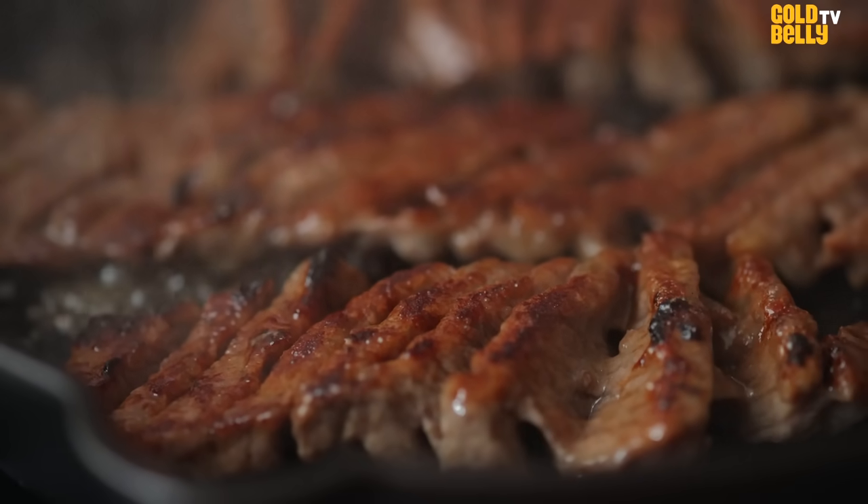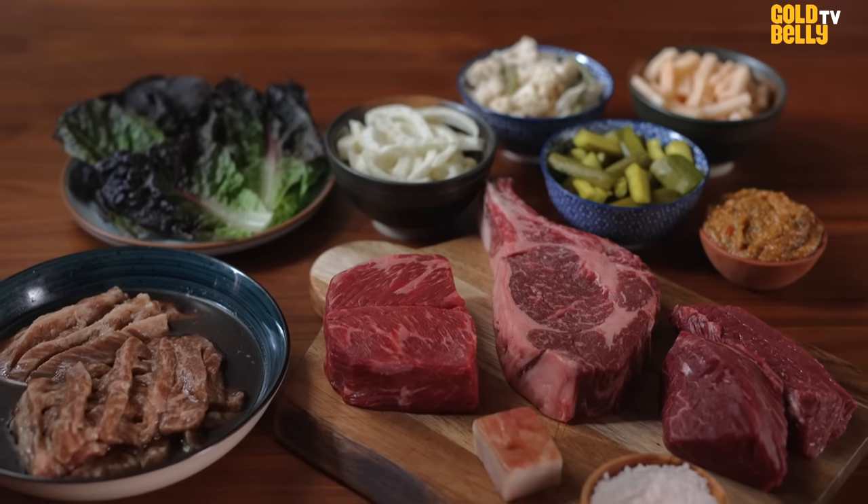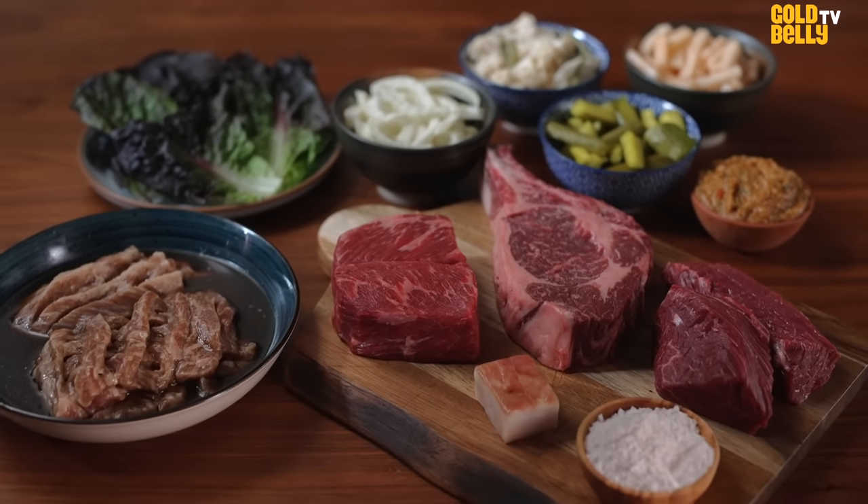This Butcher's Feast is perfect when you have a bunch of people over. You have four different cuts of meat, four different vegetables. Your mom likes the ribeye, your dad likes the hanger steak — it's a really fun and communal experience. Let's dig in.